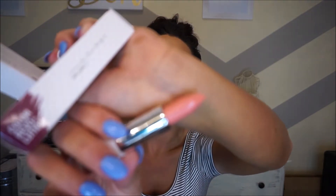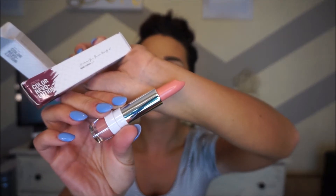I also got their classic lipstick in Soft Touch, which is one of their most popular lipsticks ever. It's a nude pink with a peach undertone — really cute and looks great with tanned skin.